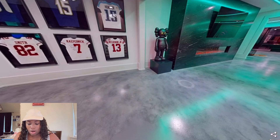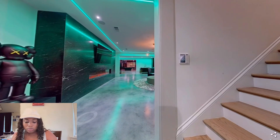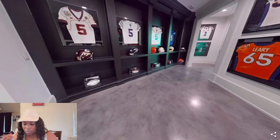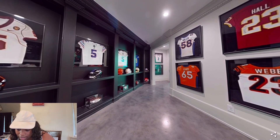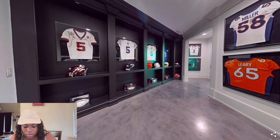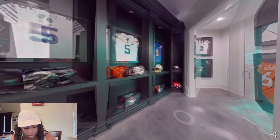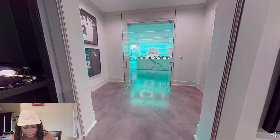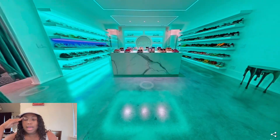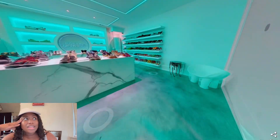Whoever this house belonged to, you can tell this person is a sports person. I don't know if it's basketball or baseball — let me see. Yeah, this is football, right? This is football. Oh, they got more shoes — y'all, did they create a whole shoe store in their house?